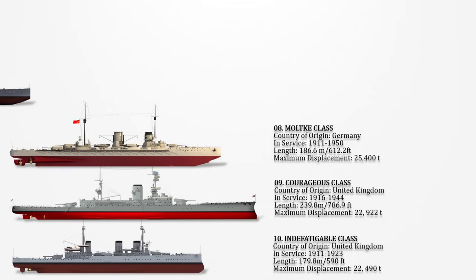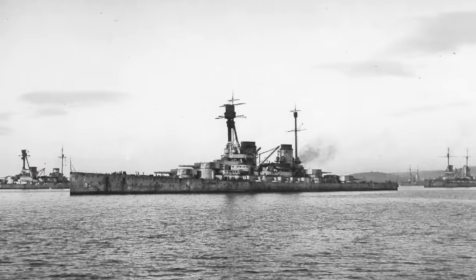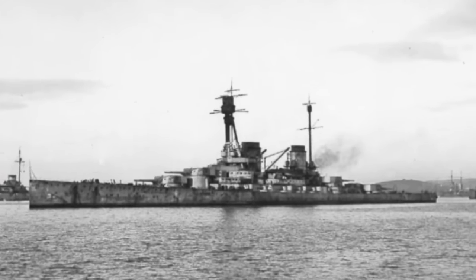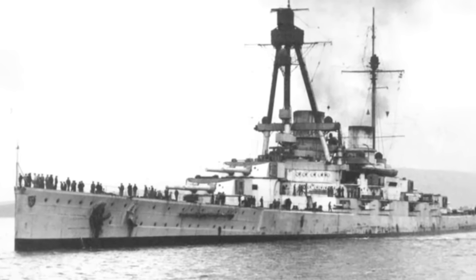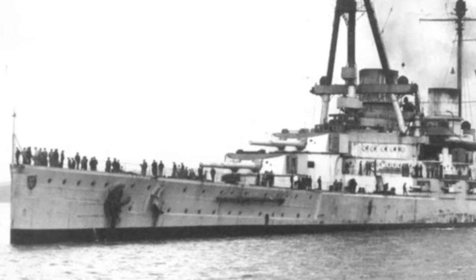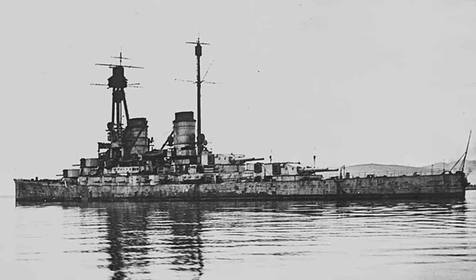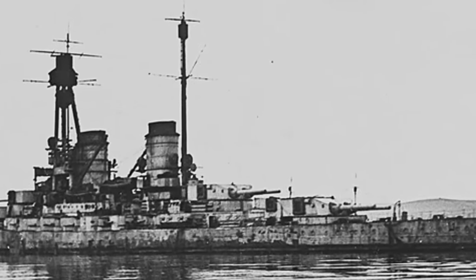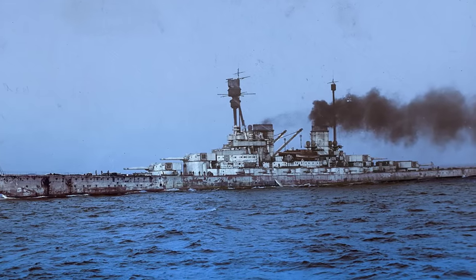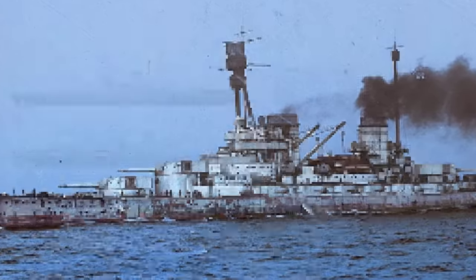Number 7: Derfflinger-class. They consisted of three battlecruisers in the Imperial German Navy, commissioned as part of the 1912–13 Naval Building Program in response to the Royal Navy's introduction of the Lion-class battlecruisers. Highly esteemed for their performance at sea, these vessels were ordered to meet the strategic challenges posed by their British counterparts. The Derfflinger-class ships were outfitted with Krupp-cemented steel armour, conforming to the prevailing standard for German warships of that era. With an overall length of 210.40 meters (690 feet 3 inches) and a deep-load displacement of 31,500 tons, these battlecruisers epitomized the technological and naval prowess of the Imperial German Navy.